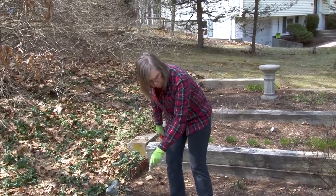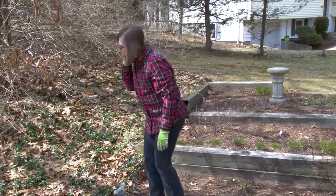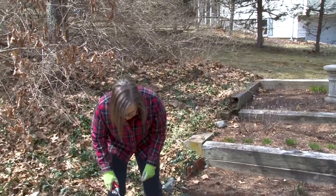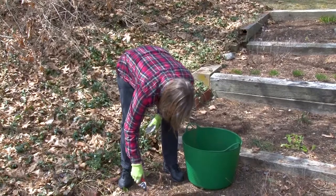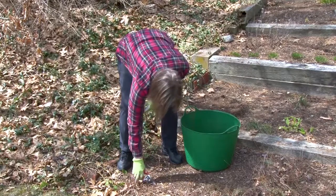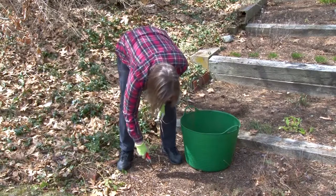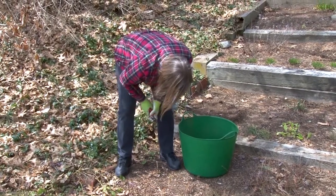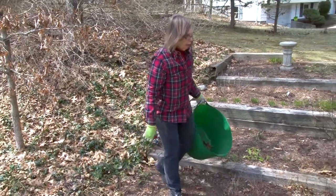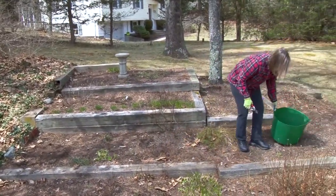Another thing you can look for will be some things that reseeded from last year. I have several things that might reseed, including some dill. And also this one which is mint — it will spread around, and there are just a number of them that can reseed in the garden. Parsley occasionally will come back. I think I left one of the parsleys up here, and here it is — it's going to come back this year.